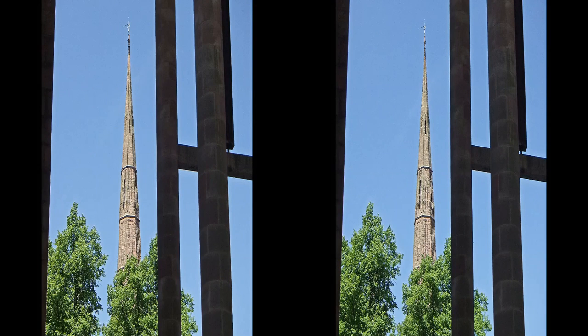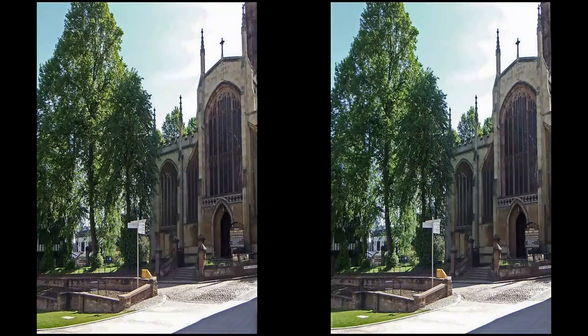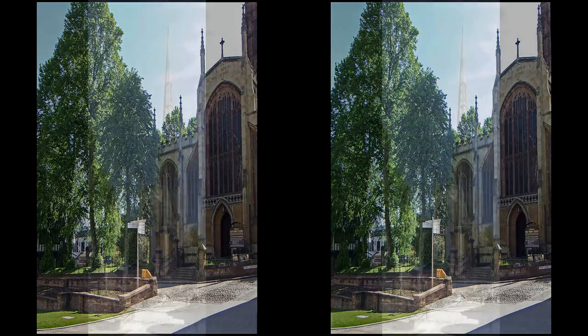The two churches are very close together, and both are close to the new cathedral. The main entrance, the west door entrance to Holy Trinity, is in Trinity Lane, just off Priory Row and Broadgate.